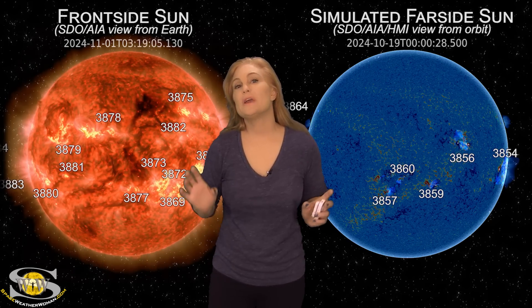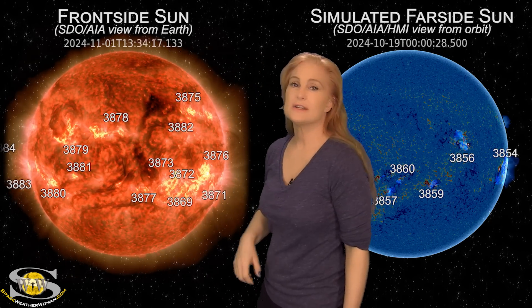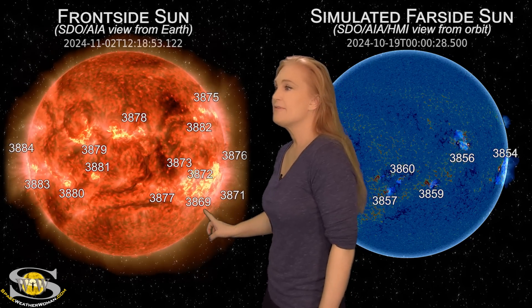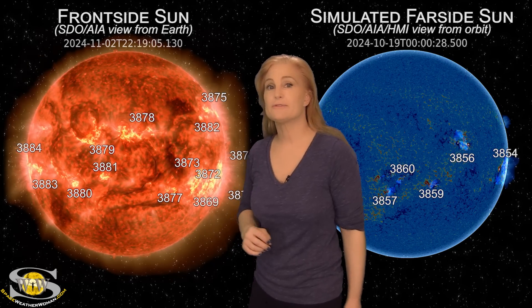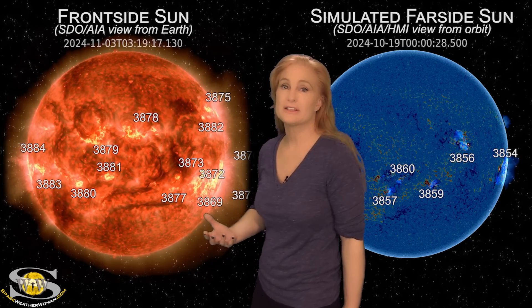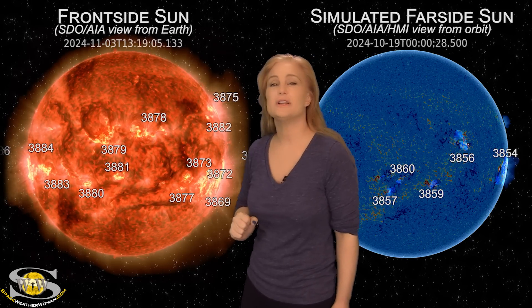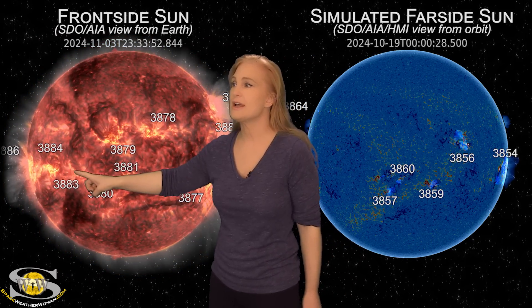Space weather this week is really picking up in activity. As we take a look at our Earth-facing disk, there are a lot of regions in Earth view and we've been following the big flare players. Region 3869 is finally rotating to the sun's west limb after giving us a bit of big flare activity over this past week. We also have region 3878, which continues to give us some big flares, but the one that's taken center stage is region 3883.